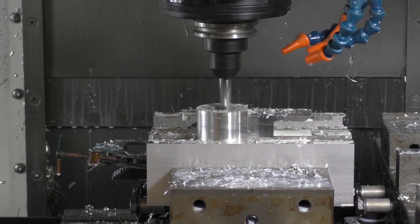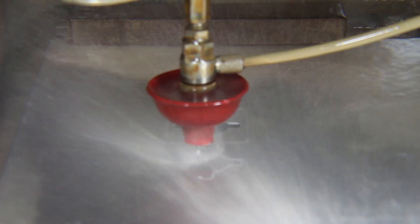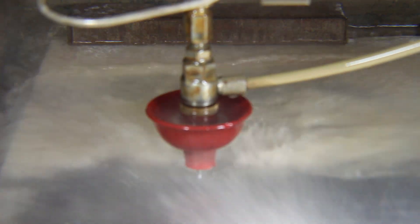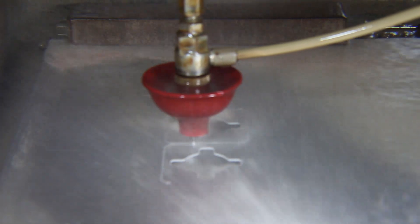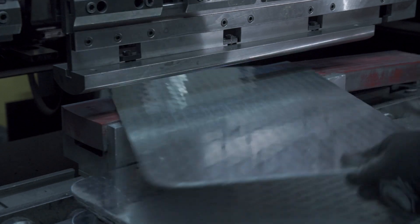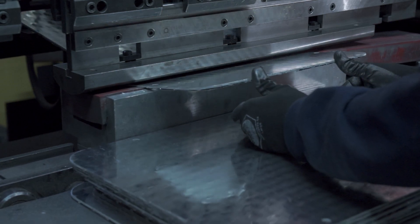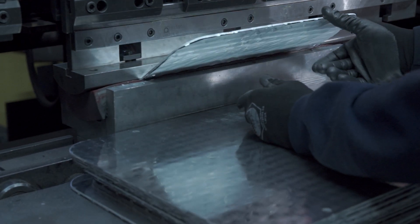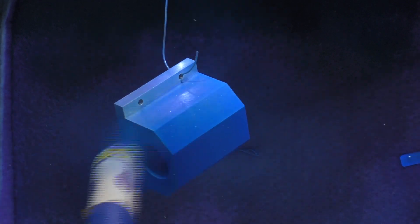We use CNC milling to machine simple and complex parts from most metals and plastics. We use water jets to cut simple and complex 2D parts from almost any material. CNC press brakes to bend sheet metal parts, and powder coating to create attractive finishes on metal parts.